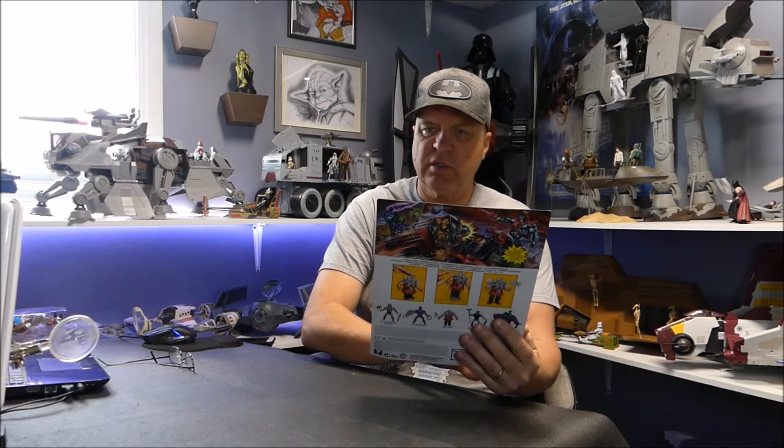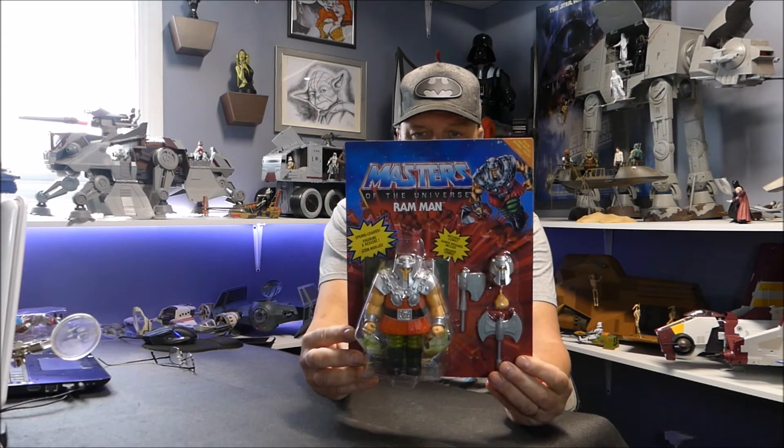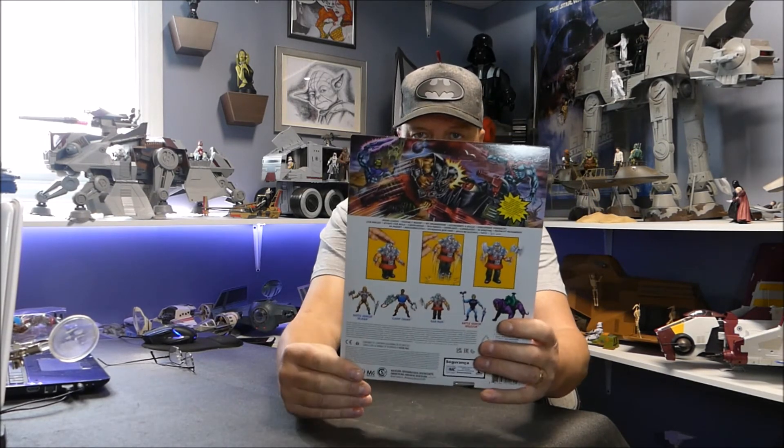Then at Walmart I picked these guys up. I think they're calling these battle packs - or deluxe. Anyway, this is Ram Man from Masters of the Universe. He has a spring-loaded function, you can change out his head, and he comes with a sword and a couple of axes. First time I've seen these. The back art looks great.